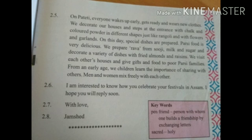We visit each other's houses and give gifts and food to poor Parsi families. हम एक दूसरे के घर जाते हैं और गरीबों को gifts और खाना देते हैं. From an early age, we children learn the importance of sharing with others. Men and women mix freely with each other. I am interested to know how you celebrate your festival in the ashram. I hope you will reply soon. With love, Chamsit.